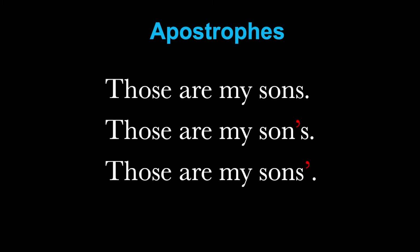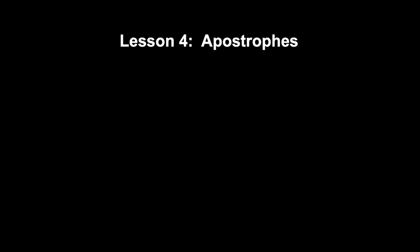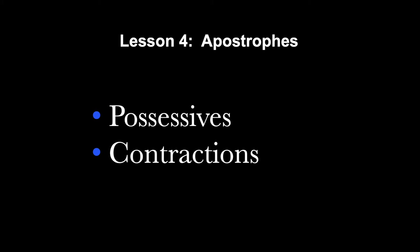So next time you're worried about whether you need an apostrophe or not, just remember it is used for only these two purposes — possessives and contractions — and you should never use an apostrophe S simply to make a word plural.